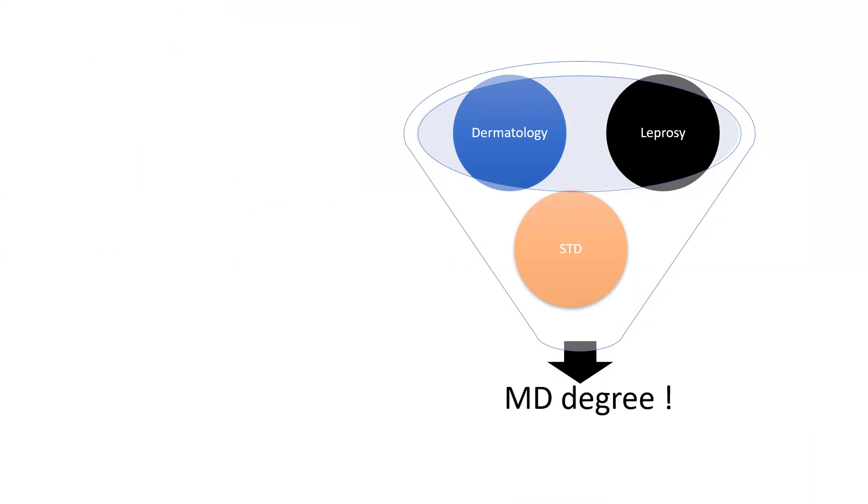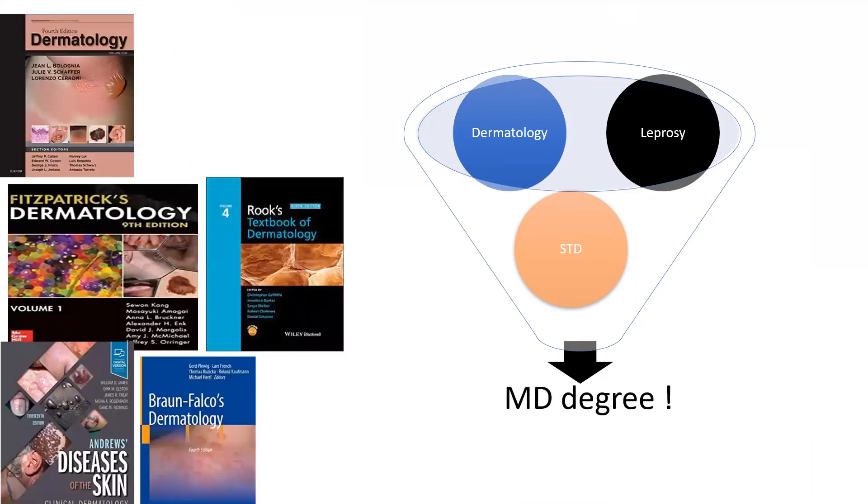Then of course we come to dermatology. This is the amalgamation of three branches — dermatology, leprosy, and STD — that make your degree. Very few branches in medical fields have three different entities in a degree. In dermatology you have so many books: Bologna, Fitzpatrick, Rooks, Andrews, and Bron Falco.